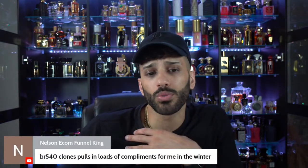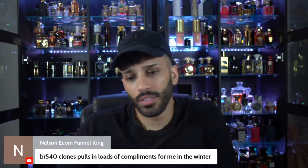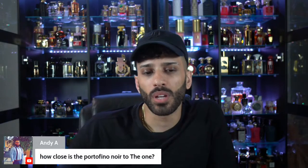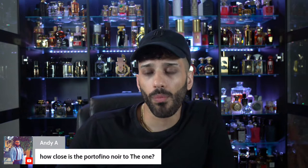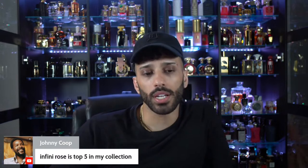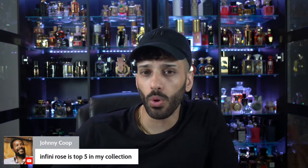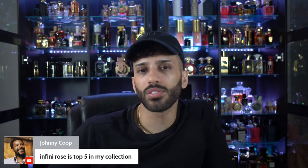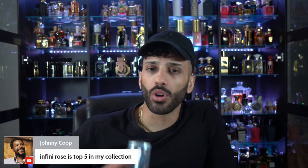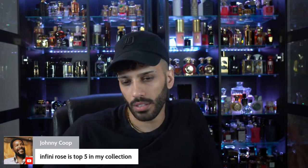BR540 still gets compliments for me to this day. BR540, Instant Crush — they get compliments to this day. About 90-95% close — pretty damn close. Infini Rose is top five in your collection — that's what's up. I'm sure you'd agree it's pretty natural smelling, really good quality for the price. It exceeds its price tag, for sure. As long as it stays that way, it's worthy.